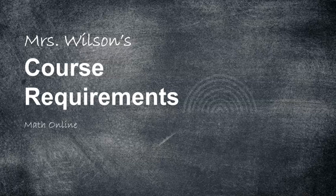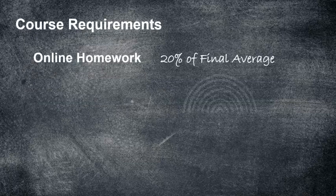Let's spend a few minutes talking about the course requirements. First, you're going to have some online homework through the program MyLabMath. The online homework you're going to find challenging — this is where you'll probably work your hardest because some of these questions can be difficult, though some are very easy. That's going to be 20% of your final average.